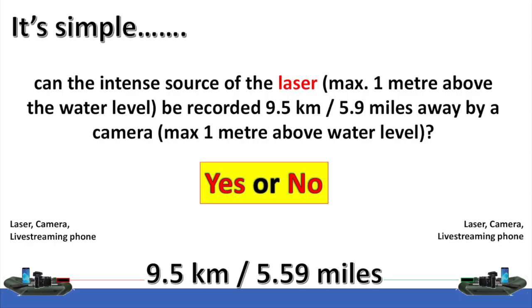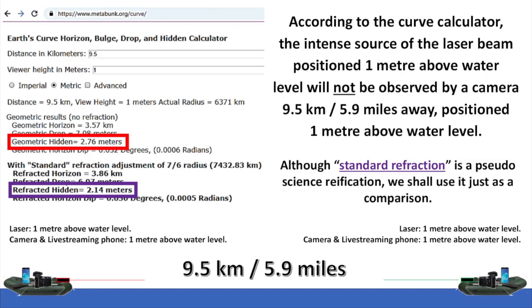It's simple: can the intense source of the laser, positioned a maximum of 1 meter above the water level, be recorded 9.5 kilometers or 5.9 miles away by a camera also positioned a maximum of 1 meter above the water level? Yes or no? According to the curve calculator, the intense source of the laser beam positioned 1 meter above water level will not be observed by a camera 9.5 kilometers or 5.9 miles away, positioned 1 meter above the water level.